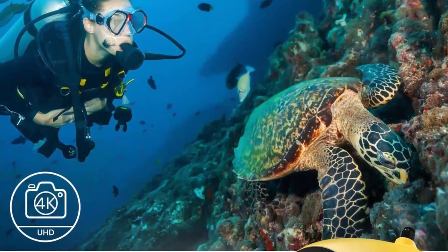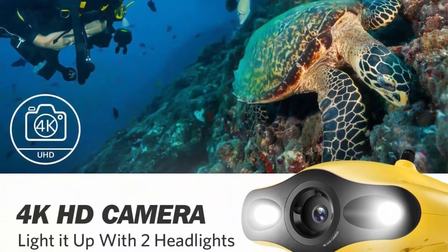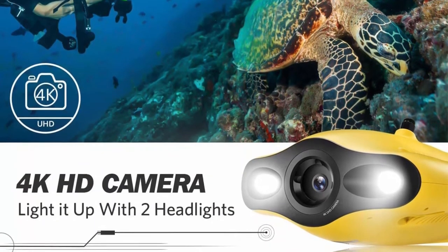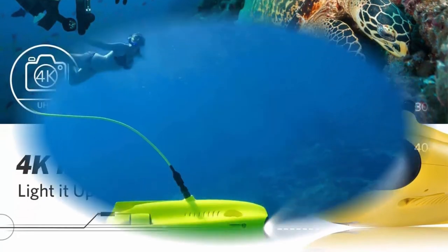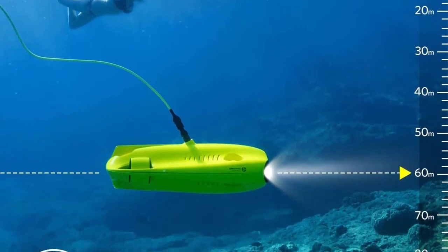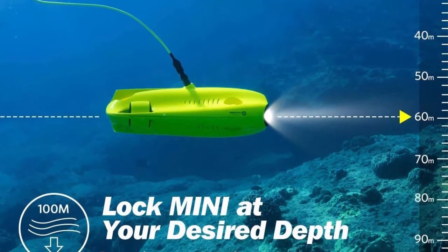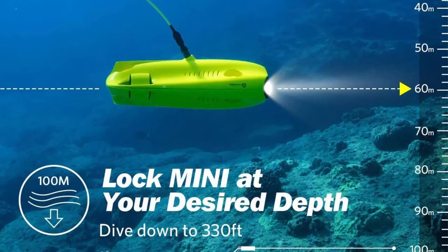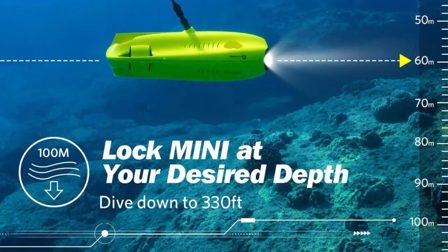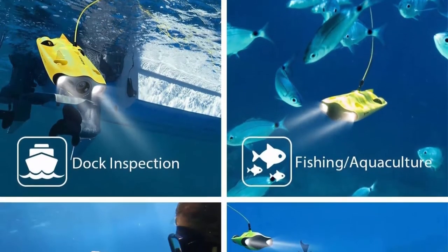Dive to 330 feet, Live Stream, Adjustable Tilt Lock, Fish Finder. 4K UHD Underwater Photography: the Gladius Mini can capture UHD footage at 1080p or 4K resolution and 12MP resolution for photos. Combined with an F3.0 lens and 2x1200 lumens LED lights, you can enjoy real-time video from the mysterious underwater world.